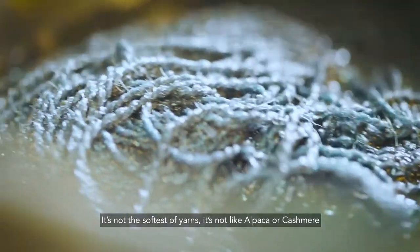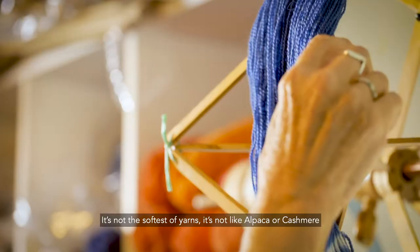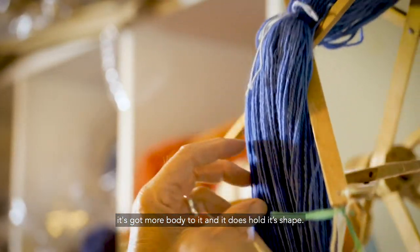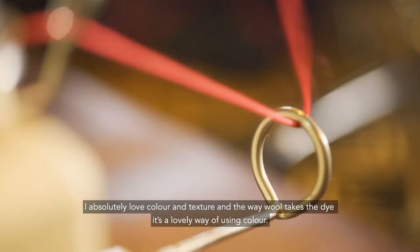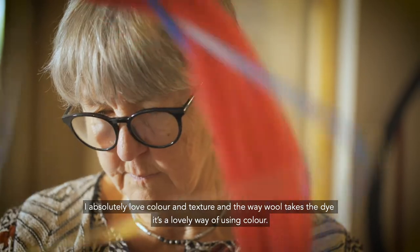It's not the softest of yarns, it's not like alpaca or cashmere, it's got much more body to it and it does hold its shape. I absolutely love colour and texture and the way wool takes the dye — it's a lovely way of using colour.